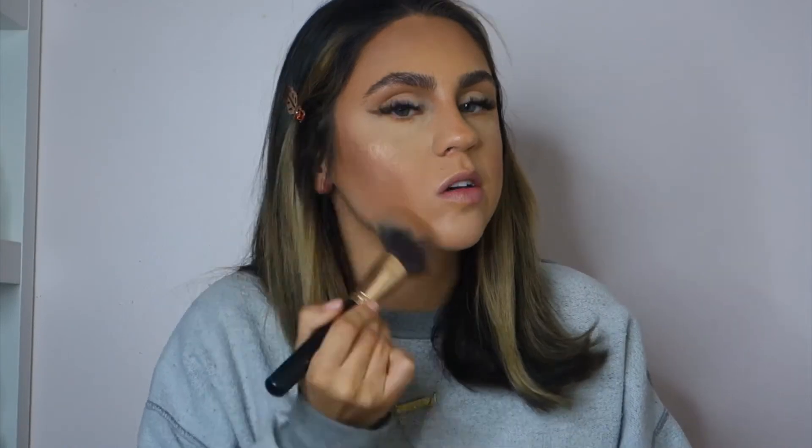Once I do all of that, I like to go back in one more time with bronzer. I'm picking up the Marc Jacobs Mega Bronze with a big fluffy brush and bringing it more like messy all over.